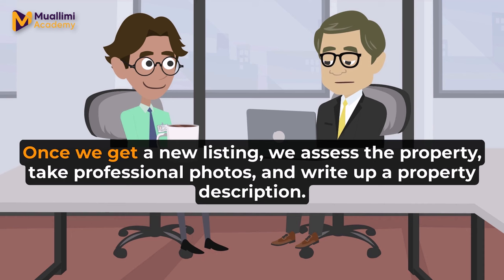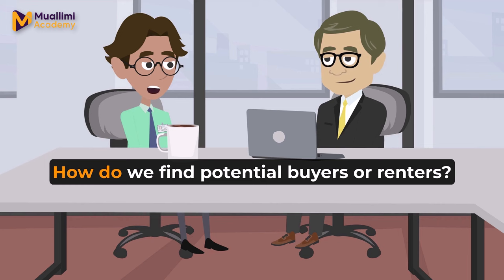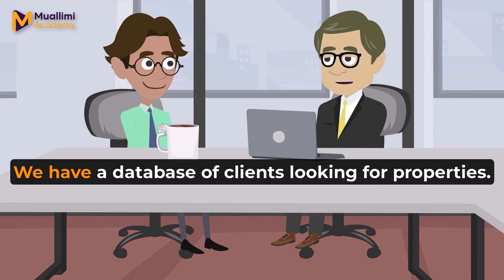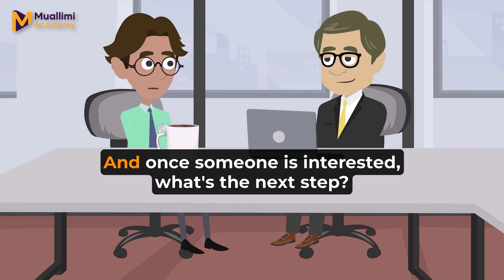What's the usual procedure once we get a new listing? Once we get a new listing, we assess the property, take professional photos, and write up a property description. Then we upload it to our database and start marketing it. How do we find potential buyers or renters? We have a database of clients looking for properties. We also use online platforms and local advertisements to reach a wider audience.